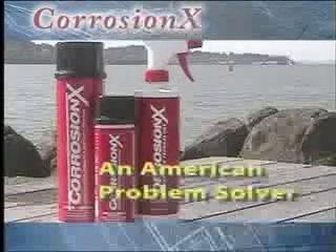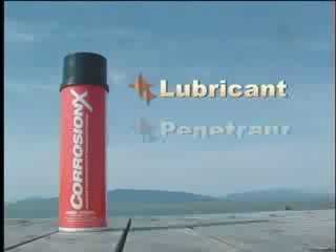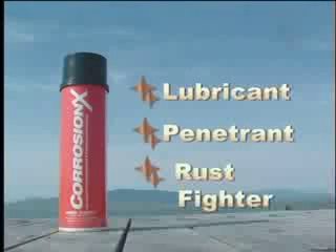Corrosion-X, an American problem solver. Corrosion-X is a superior lubricant, a tremendous penetrant, and a record-setting anti-corrosive.